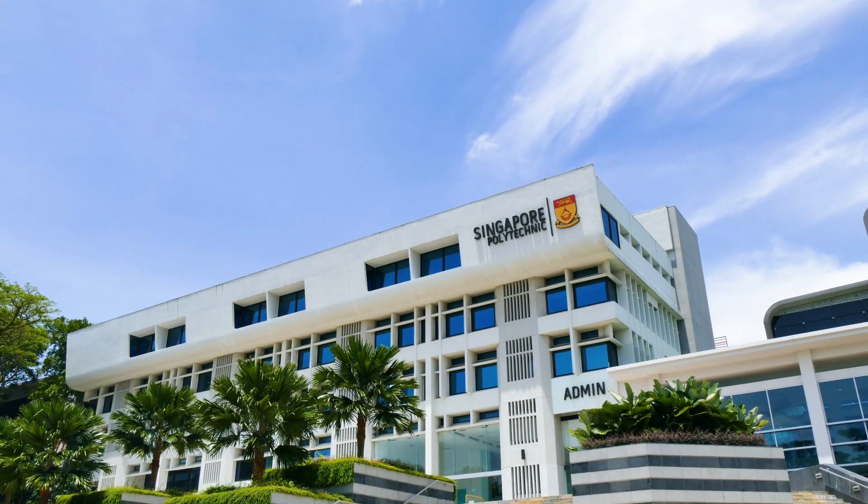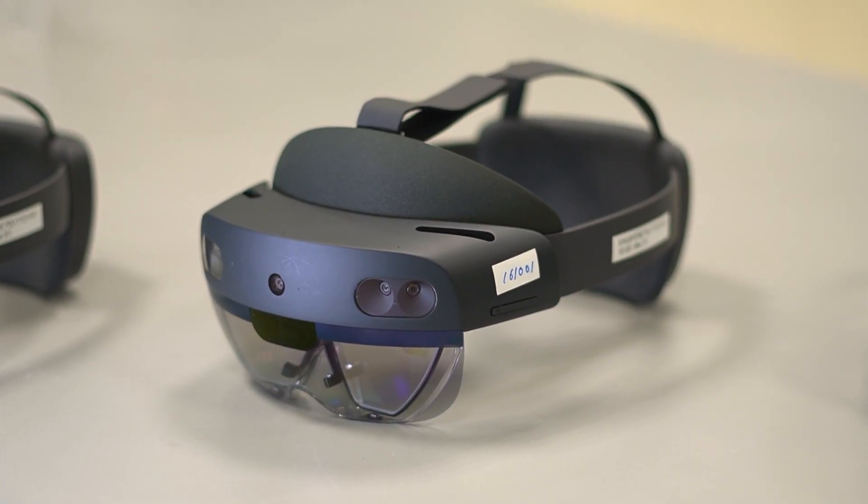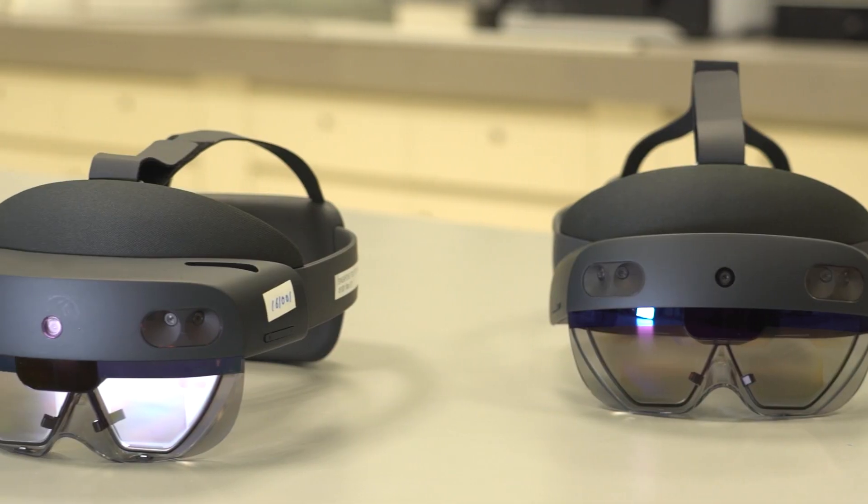Singapore Polytechnic Smart Lab makes use of mixed reality technology such as HoloLens. This allows educators to break down physical lab walls and enable remote learning and assessment across hybrid environments.